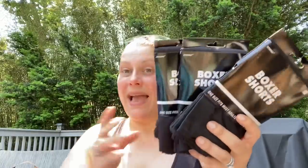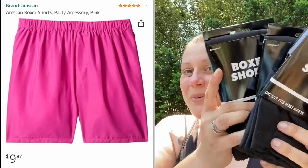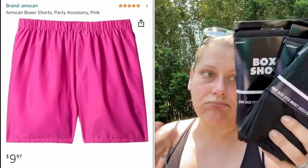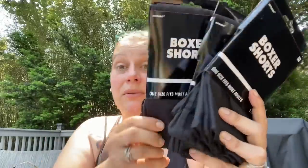Then you saw these in the walkthrough — boxer shorts by Amscan. I got three pairs; it's one size fits all. They had one open in the store and it looked fine. I just had to get them, so three pairs for a dollar!